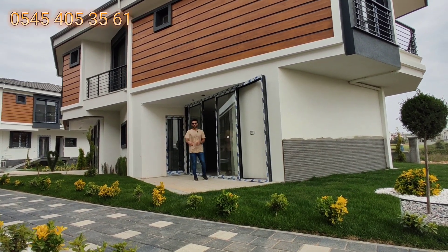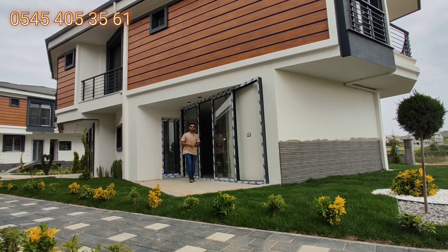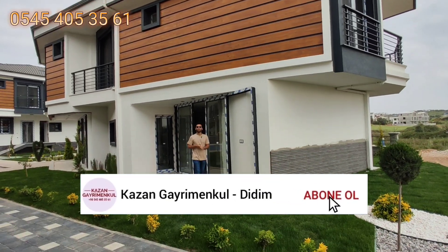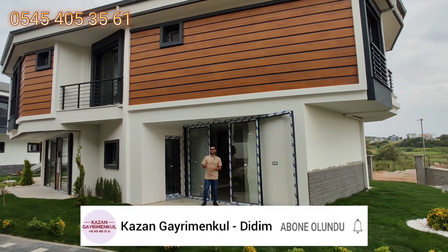Şu anda tanıtacağım villa 135.000 euro. Bir tane de arka blokta 125.000 euro var, oraya da geçeceğiz. Akıllı sistem, şömineli, kat kalorifer sistemi kurulu, otomatik panjurlu. Gerçekten çok güzel bir villa izleyeceksiniz.